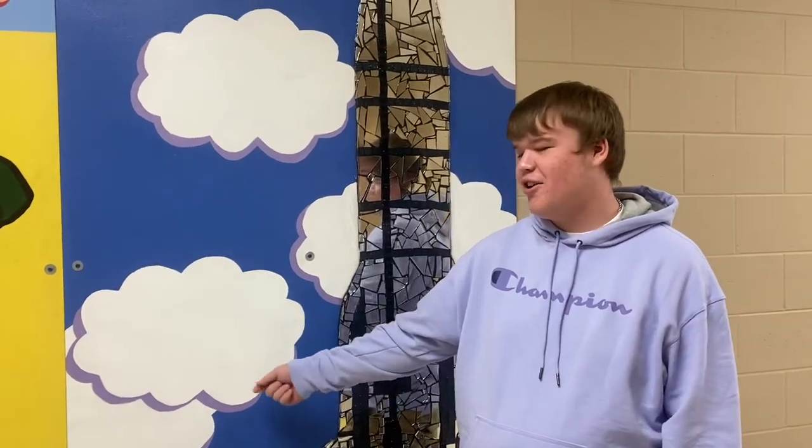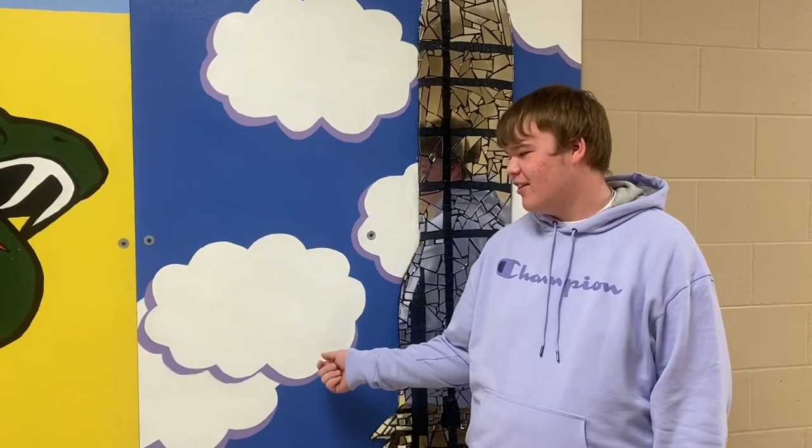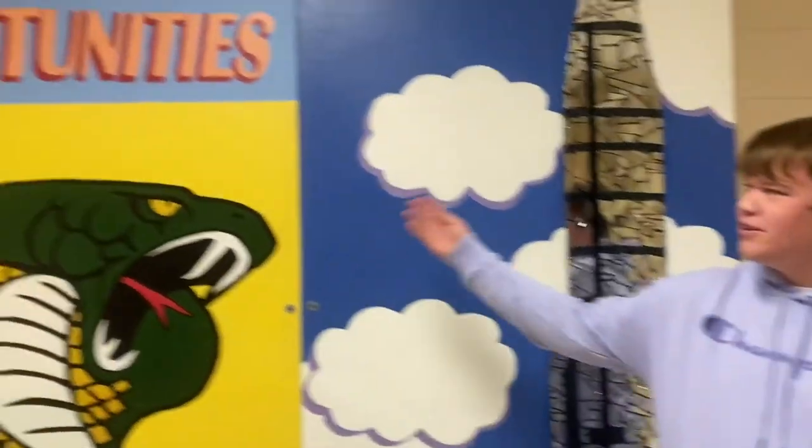I'm Dakota. I'm a junior and I helped paint the mural. I painted the clouds, and the hardest part was trying to make the shadows on the clouds and making the lines even. Then I helped do some of the letters.